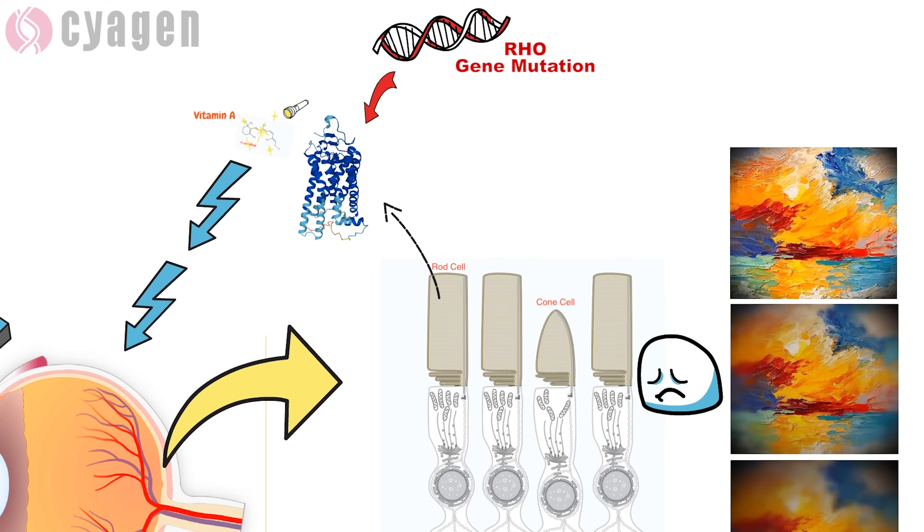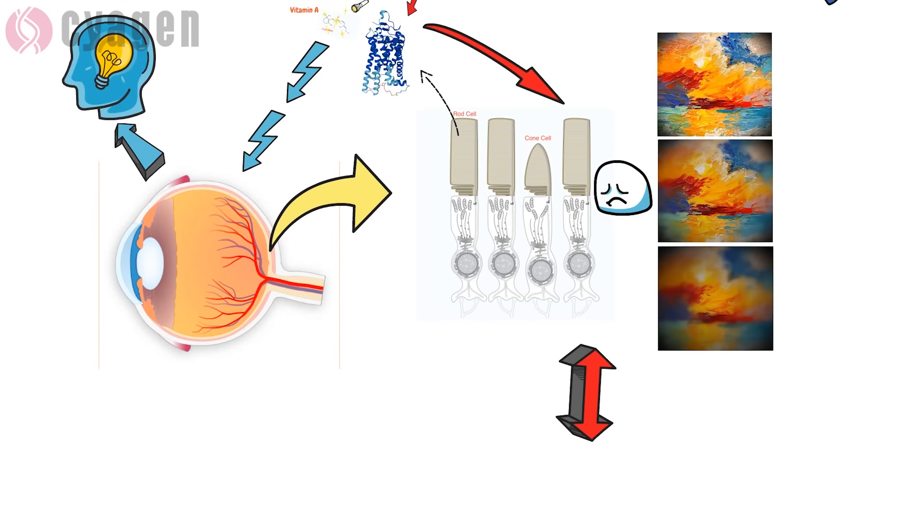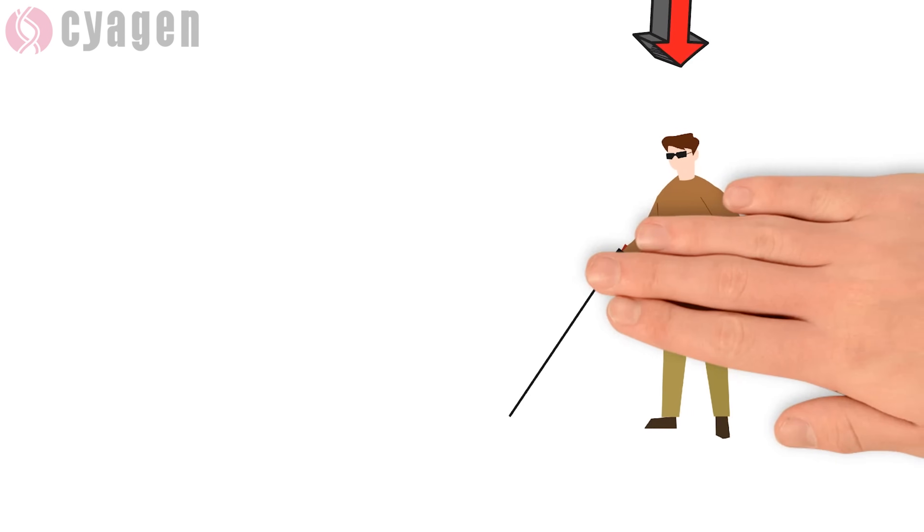Studies suggest that RHO gene mutations create altered versions of rhodopsin, causing rods to self-destruct. The loss of these cells leads to progressive night blindness in people with retinitis pigmentosa.